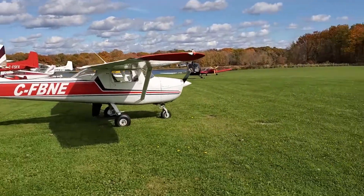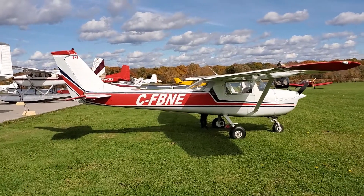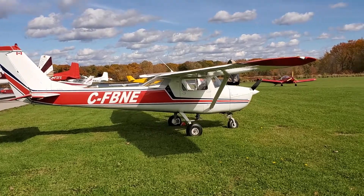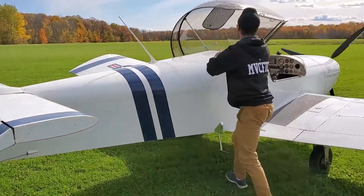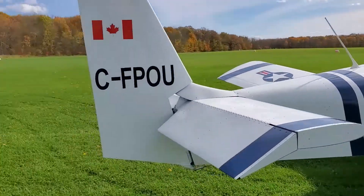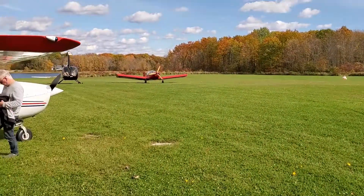Here we are today — the group is composed of four airplanes: a Cessna 150... you guys know this plane, Flying Monkey, with Junior and our Red Ted.